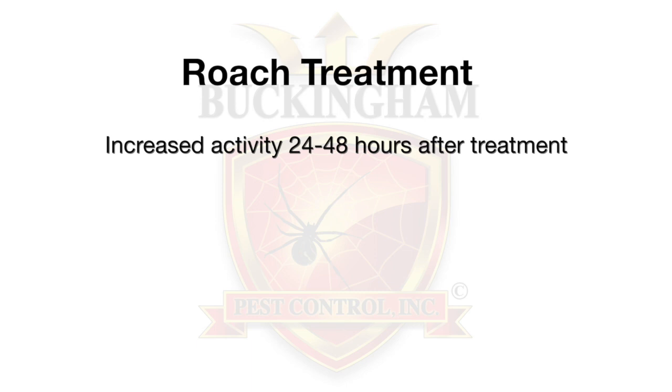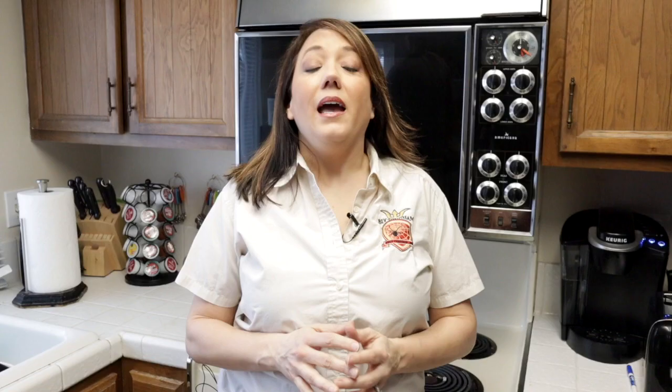After the treatment has occurred, you may see increased pest activity for 24 to 48 hours — you will see them running around a little bit more than normal. Additional treatments may be needed in approximately 30 days and our office will contact you.